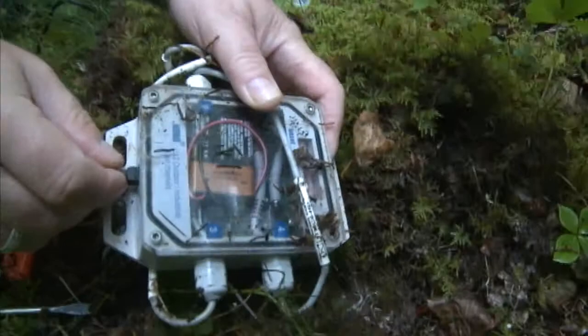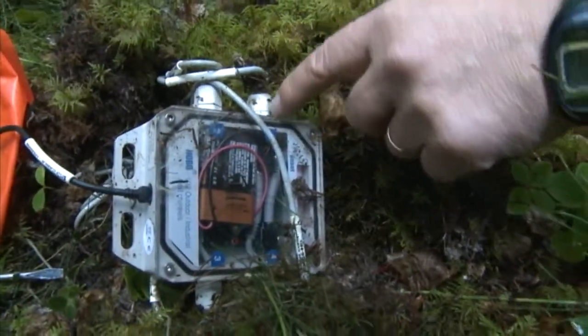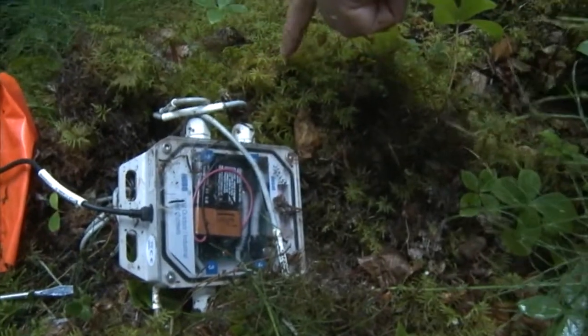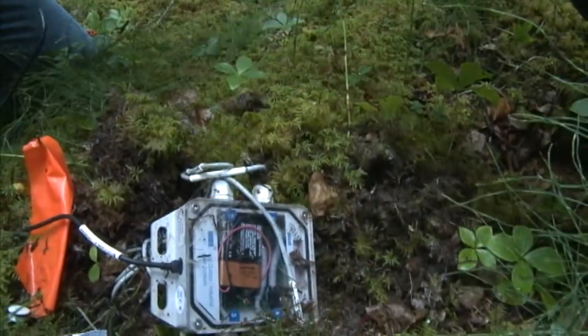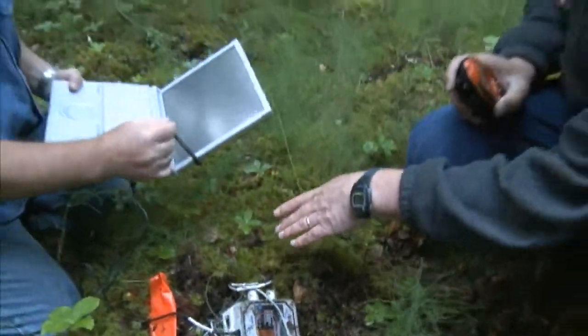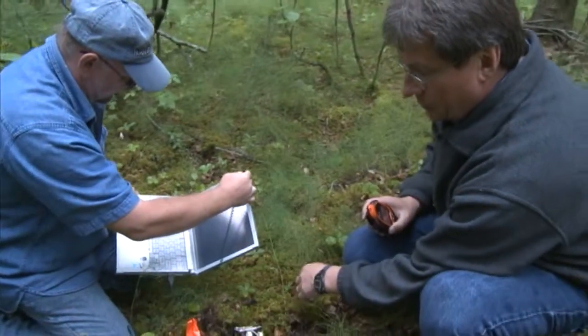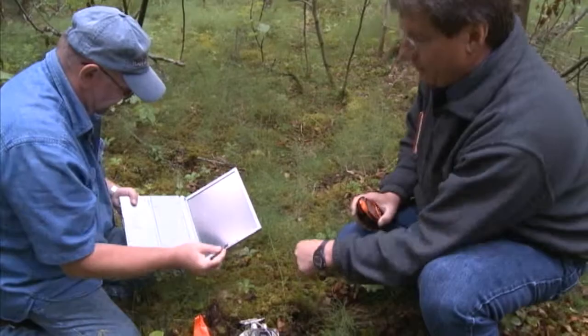We have four sensors attached to the logger through these ports, going into the ground at the surface, about 50 centimeters, one meter, and 1.2 meters depth. What we are collecting now is two years of data, measured every one hour — so one-hour interval, two years.